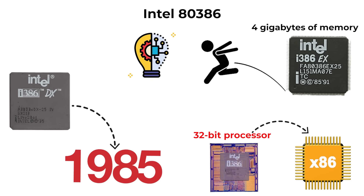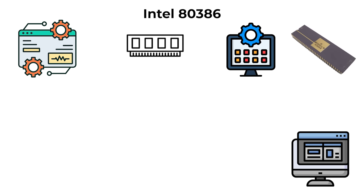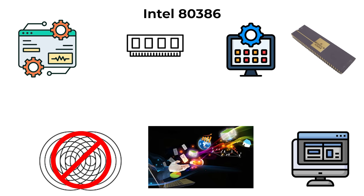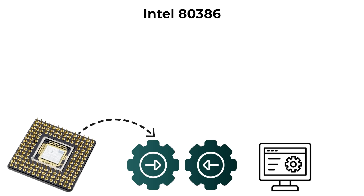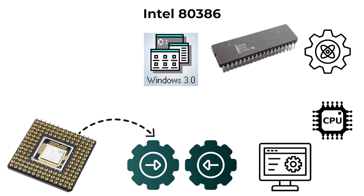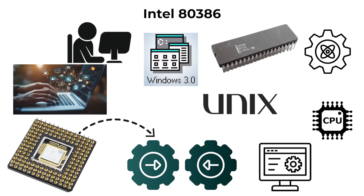One of its biggest innovations was Protected Mode, which allowed operating systems to isolate memory between applications, preventing crashes and improving stability. This feature enabled true multitasking, letting multiple programs run simultaneously without interfering with each other. The 80386 was also backwards compatible, and it became the foundation for advanced operating systems like Windows 3.0 and Unix variants, pushing the PC firmly into the modern computing era.